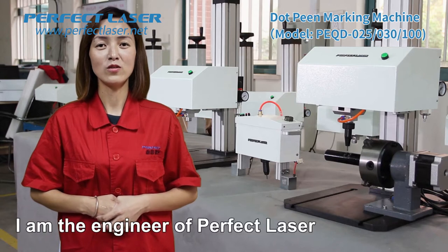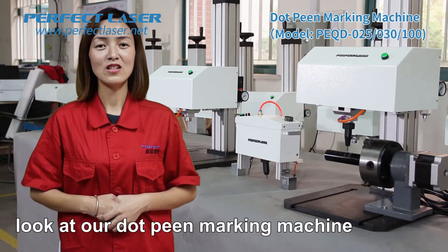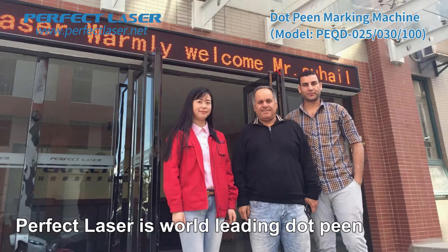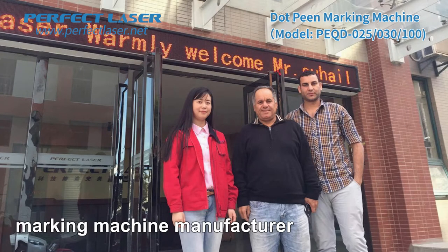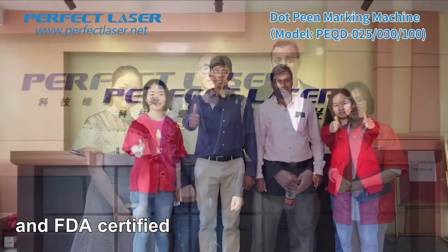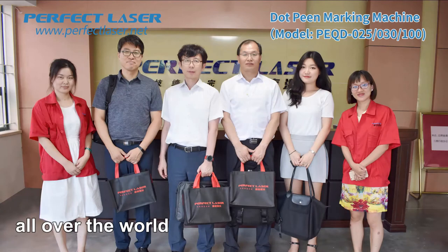Hello everyone, I am the engineer of Perfect Laser. I am very pleased to take you through our dot-peen marking machine. Perfect Laser is a world-leading dot-peen marking machine manufacturer. Our dot-peen marking machine is CE and FDA certified, and has been exported to 180 countries and areas, gaining a good reputation all over the world.